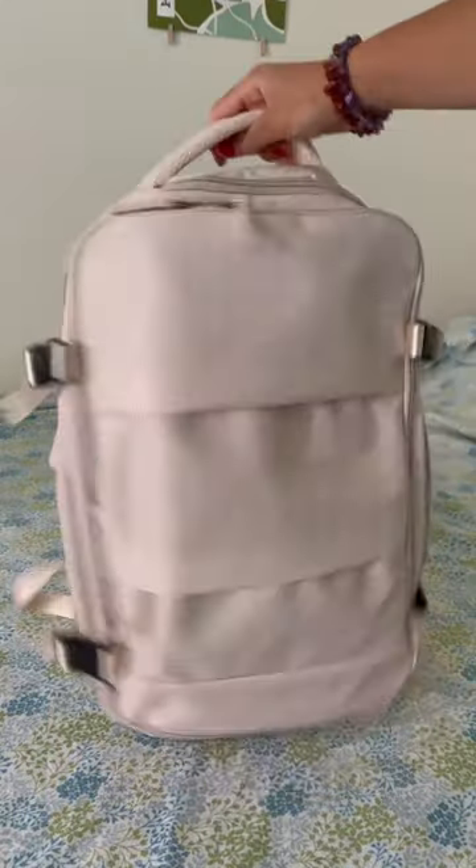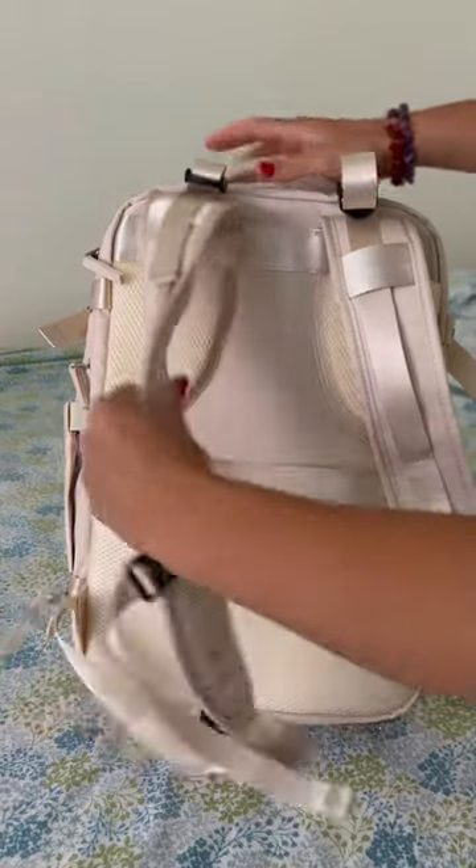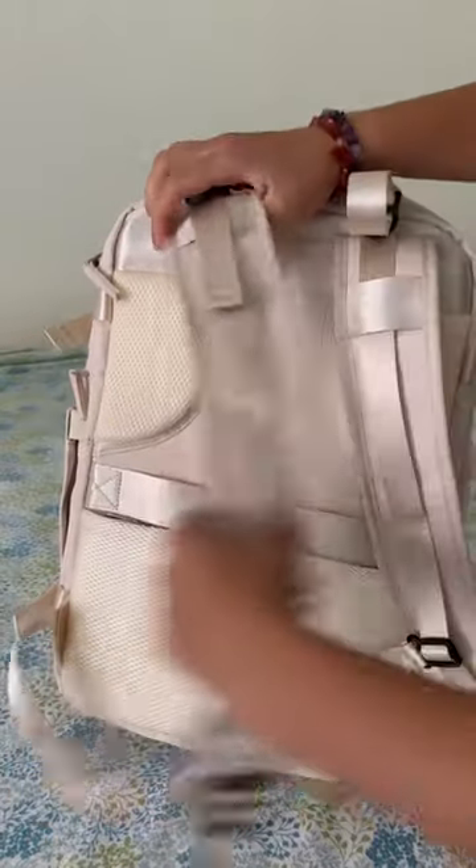Alright, I'm going to try to get through all of the reasons why this is my new favorite travel backpack from Temu. First of all, the padding — yes, absolutely yes.